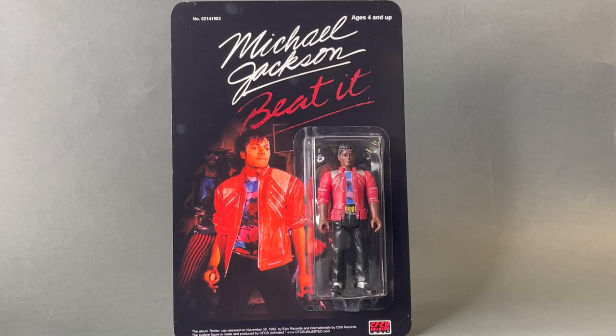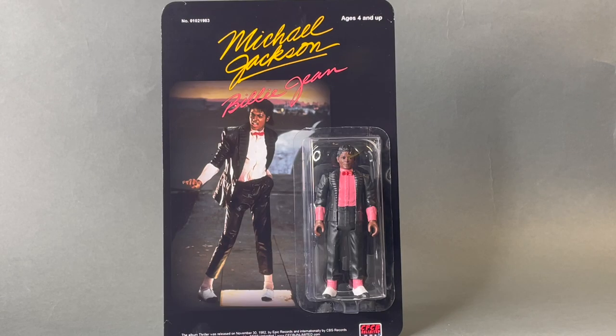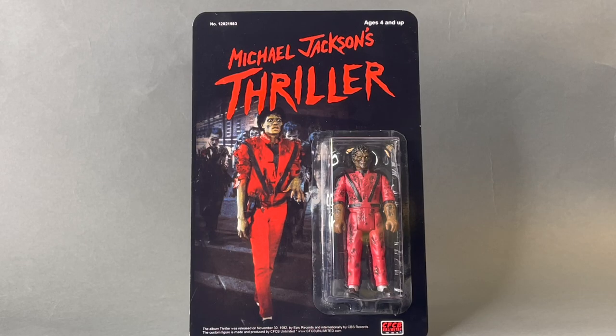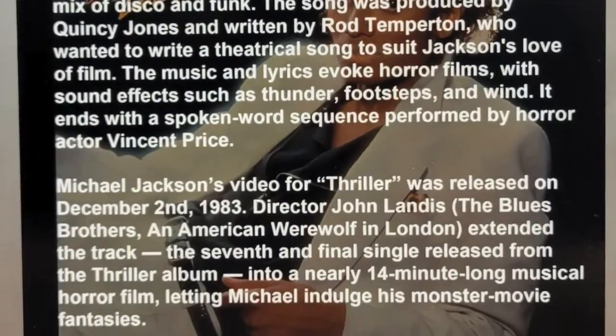The card backs, as always with these types of figures, do mean as much as the actual figures do. So, for display purposes, the two go hand in hand. These are fantastic looking. And on the back of each card, we do get some information about the song that is being represented by that particular figure.